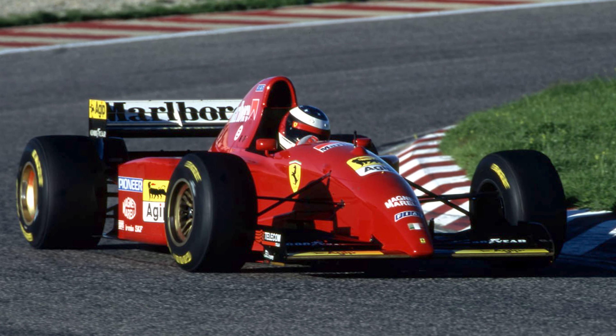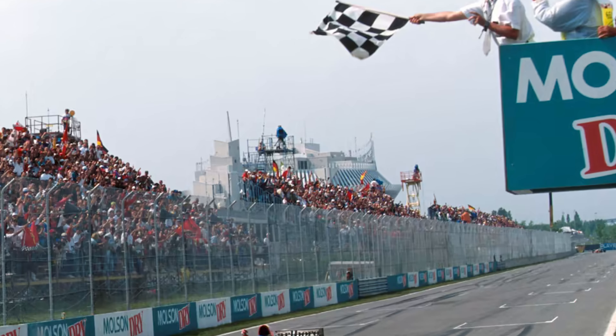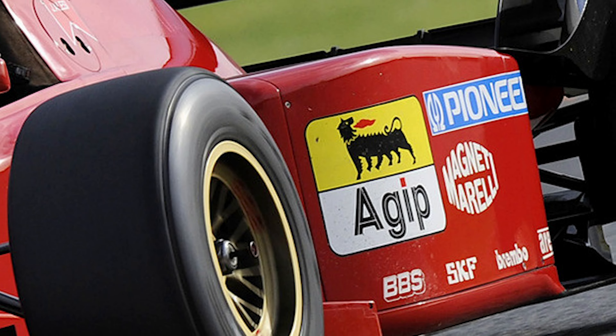Unfortunately, the 412T2 was the last Formula 1 car powered by the V12 engine, as well as the last Formula 1 car to win a race using one, also being the last year for the Ferrari team to run with 8G fuel.